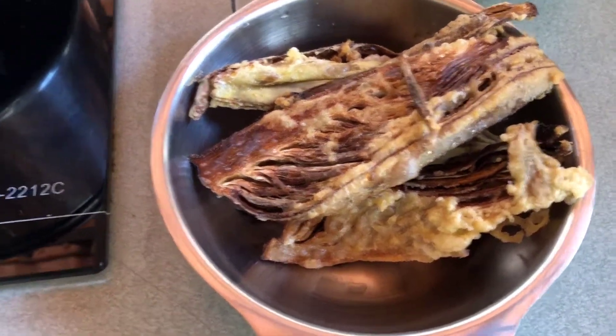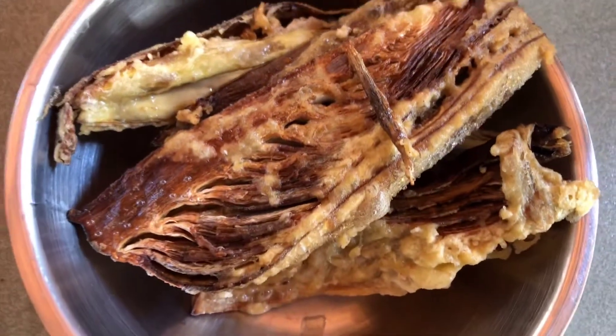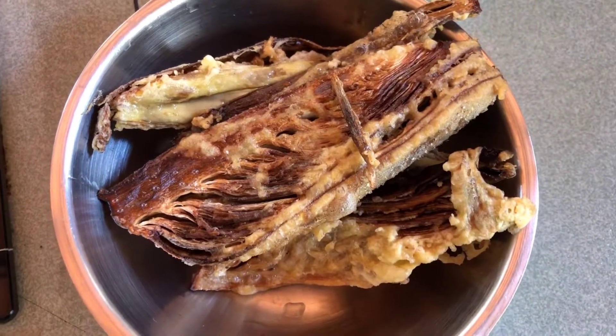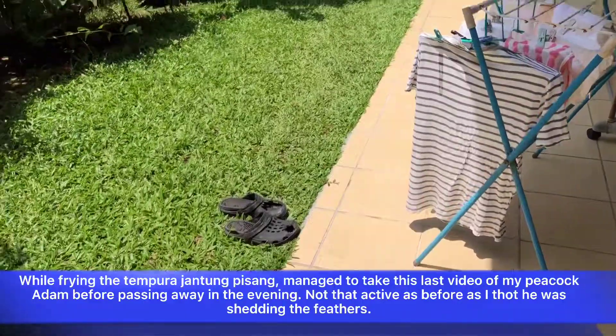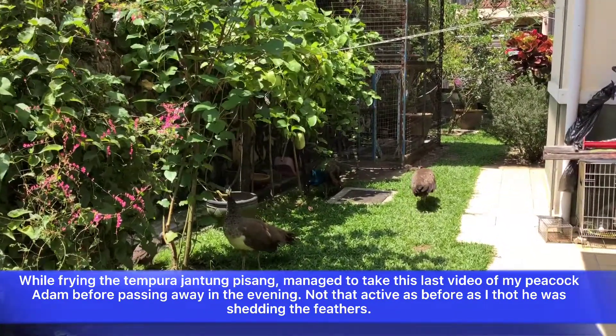Around today it's very nice, not bad and crunchy after you fry it with the flour mixed with eggs. While cooking the tempura I let out my peacocks.